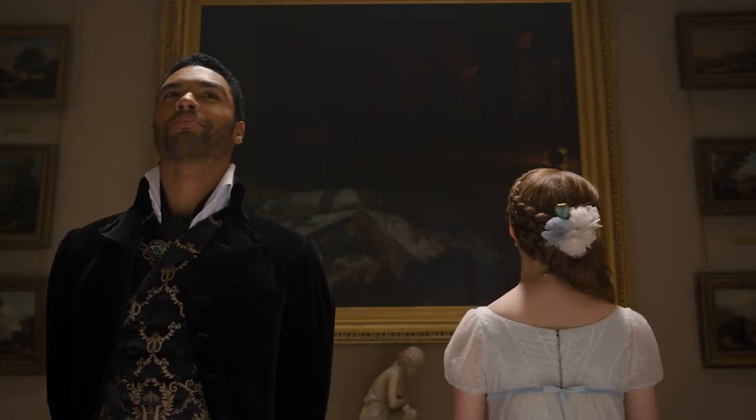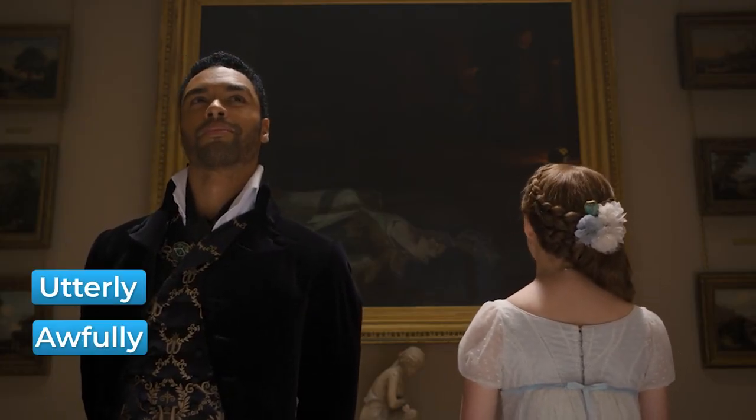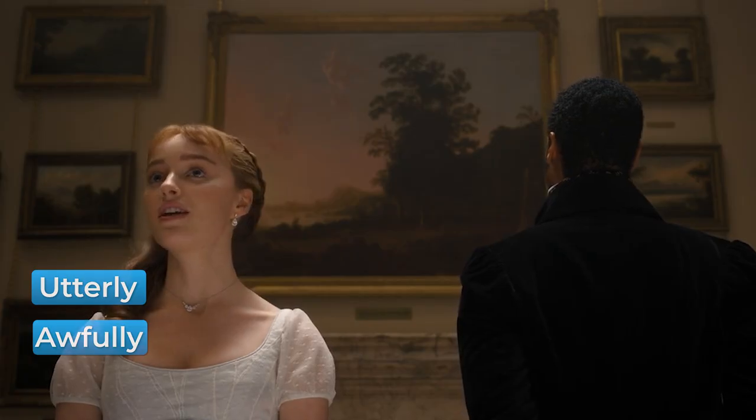Notice that even though 'awful' generally has a negative meaning, when you say it as 'awfully' to add emphasis, it generally has a positive meaning. In the following example, both 'utterly' and 'awfully' are used. Another rather posh-sounding word in this example is 'indeed.'